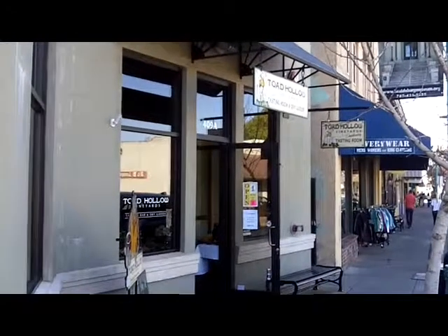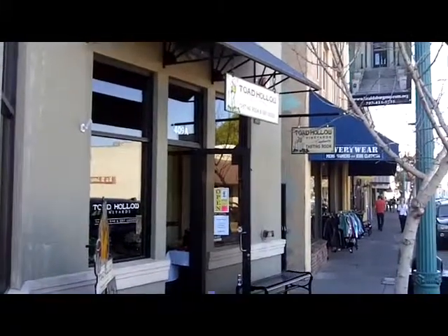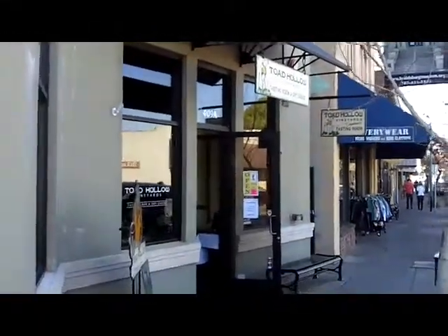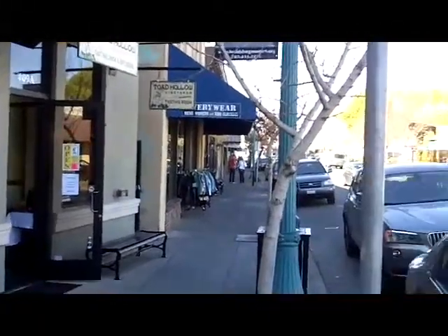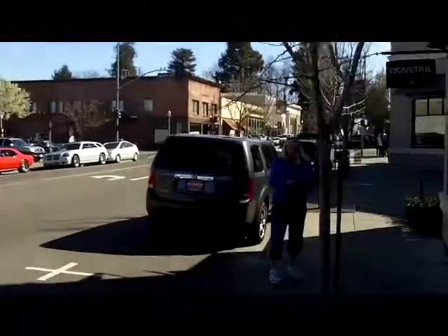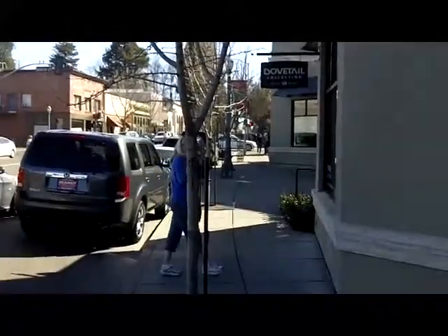This is the Toad Hollow Vineyards Tasting Room. Their vineyards are down on West Side Road. This is the downtown of Healdsburg, about a block and a half up from the plaza.